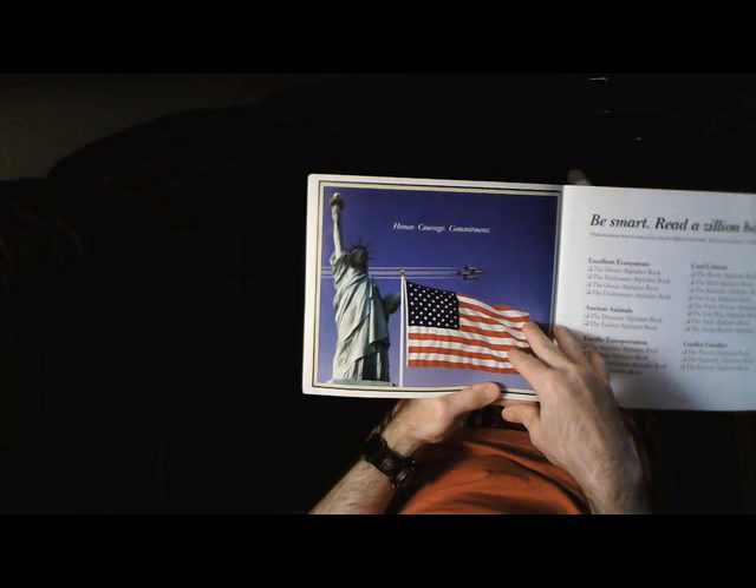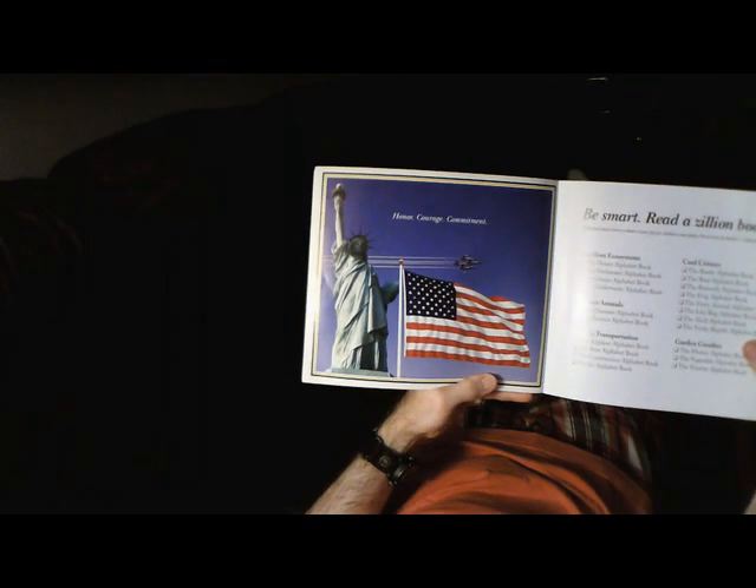And these are the core values of the Navy: honor, courage, and commitment. The end.